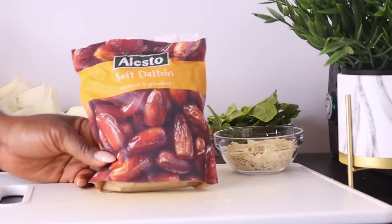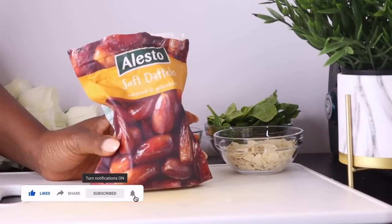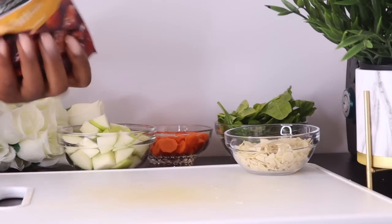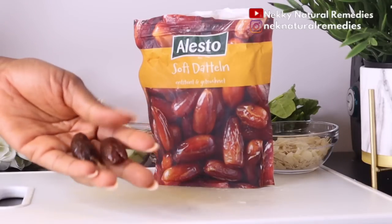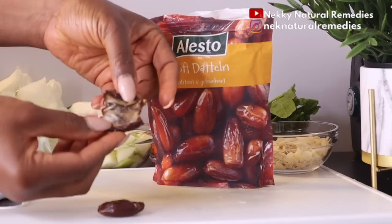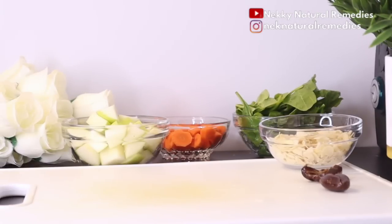After the almonds, the next ingredient is dates. I'm using two dates — please don't forget to remove the pits. The ones I have are already pitted, but if yours have pits inside, please remove them before blending. Dates have carotenoids which promote heart health and reduce the risk of eye-related disorders such as macular degeneration. Dates are a healthy substitute for white sugar due to their sweet taste, nutrients, fiber and antioxidants, which are very good for detoxing and taking care of the eyes.